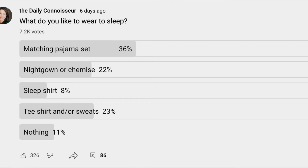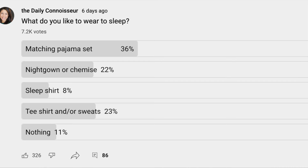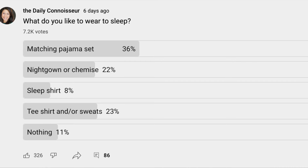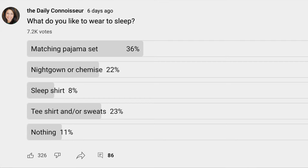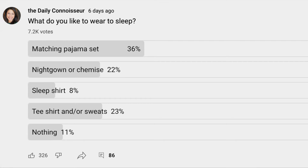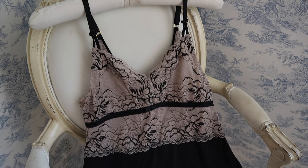I recently did a poll on my YouTube community tab asking you what you like to wear to sleep, and 7,200 people voted. 36% said matching pajama sets, 22% said nightgowns or chemises, 8% said a sleep shirt, 23% said t-shirt and/or sweats, and 11% wear nothing to sleep. I found those results really interesting, and what's notable about The Daily Connoisseur audience is that the majority of you do like to look presentable even when you sleep.